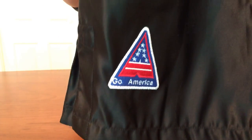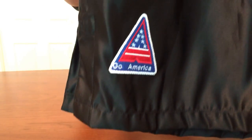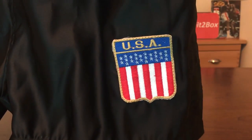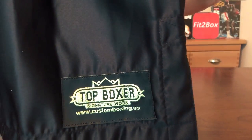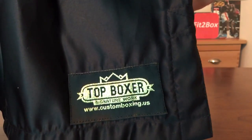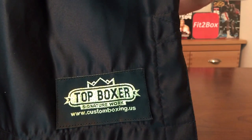Let me show you these. There you go — there's one of the badges, a really nice badge on there, and then that one as well — really good. And of course you've got Top Boxer at the back there, that's their badge. These shorts are really well made.